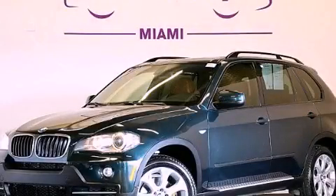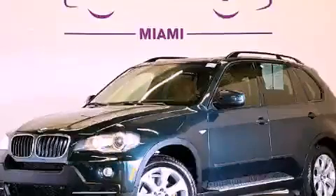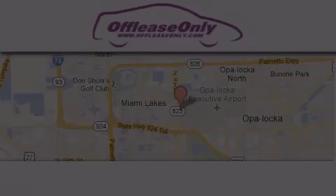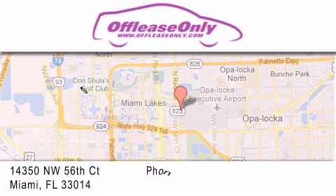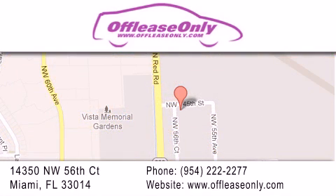Contact us today to arrange your test drive. Off Lease Only Miami is located at Northwest 145th, just east off 57th Avenue, south of 826th and north of Crotigny.